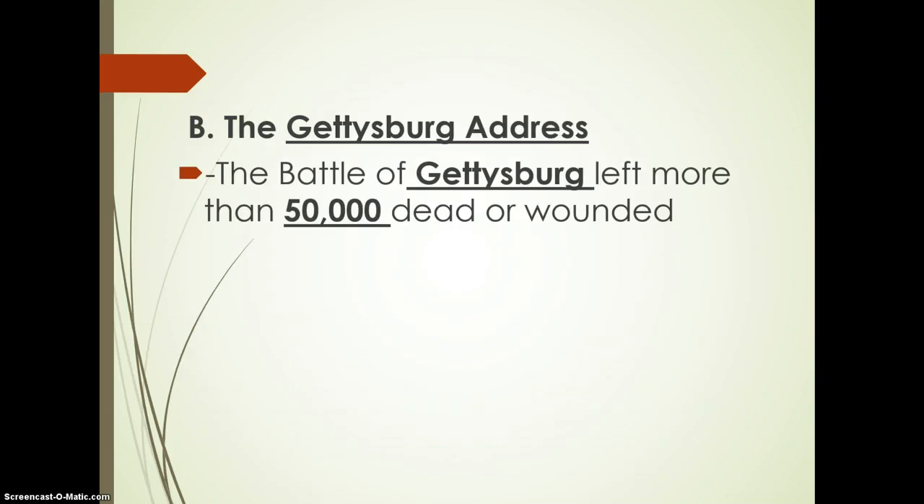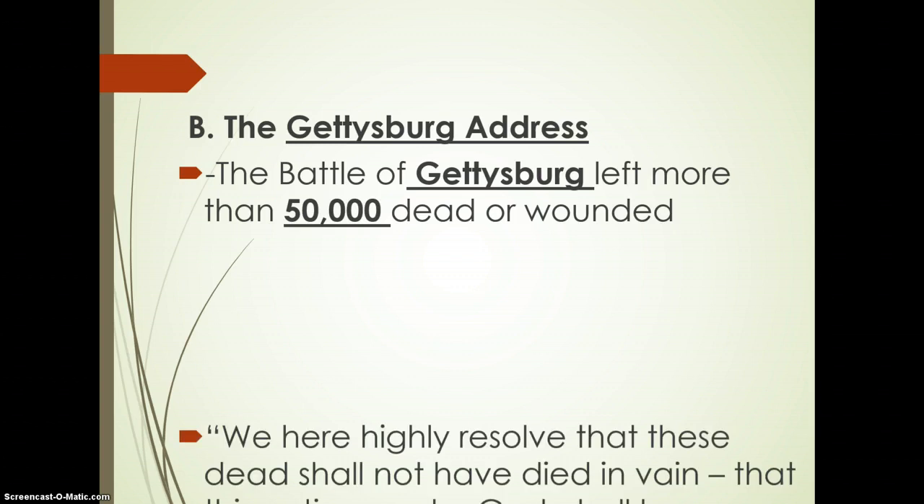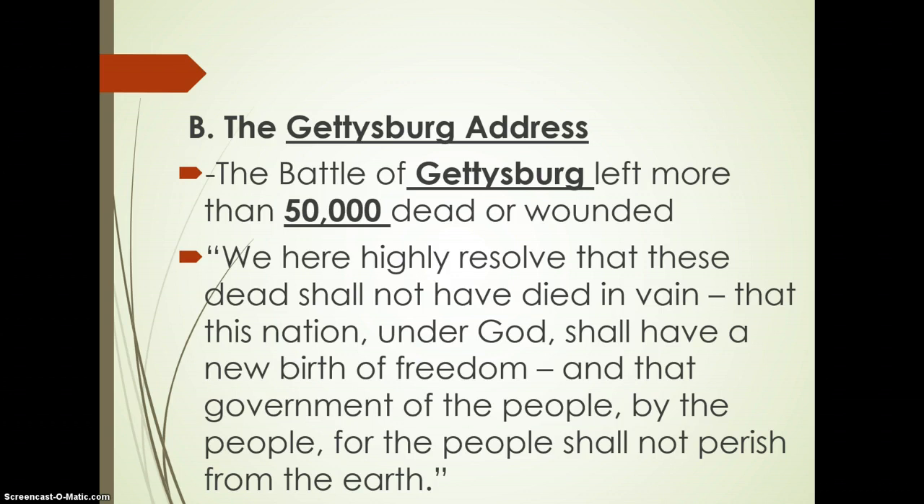President Lincoln, after this battle, addressed the people in the Gettysburg Address — resolving to bring hope and a new beginning to the nation, not just as a Union army but as the United States of America. We're going to talk later about how Lincoln tries to pursue healing for all United States citizens.